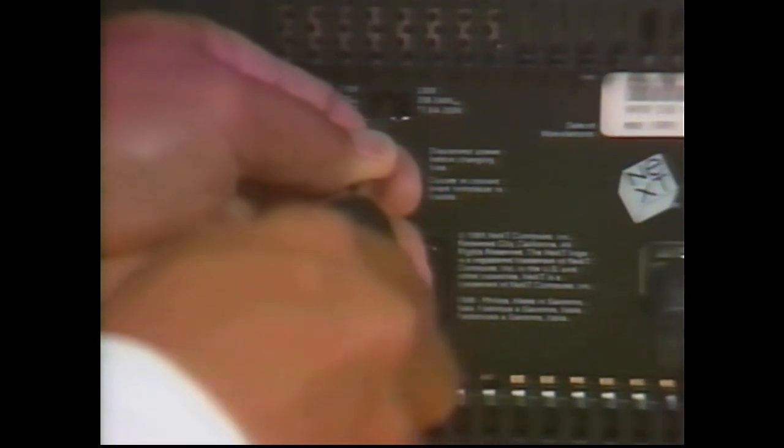One important note about power: the NeXTcube, NeXTstation, and NeXTstation color all have self-switching power supplies that operate between 110 volts AC and 250 volts AC, 50 or 60 hertz. Just plug them in and they work. Because the monochrome monitor gets its power from the computer, it too works anywhere. NeXT color monitors require adjustment for local electrical voltage. On the 17-inch monitor, the switch is located on the back; on the 21-inch monitor, this switch is used to select the proper voltage. Always check these switches before plugging in, as it may save you from damaging a power supply.